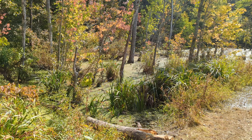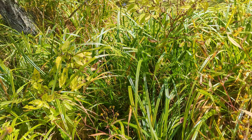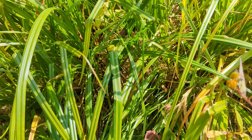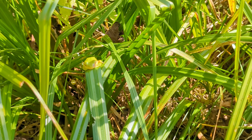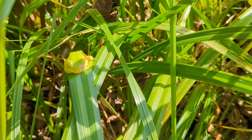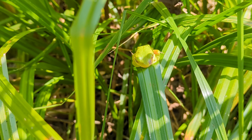This swamp right here is a great place for green tree frogs, and of course we have one right tucked in there — that little cute guy. Really easy to identify here. They're the only all-green frog that we have.